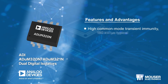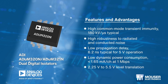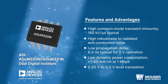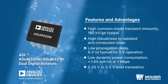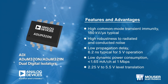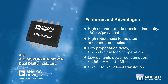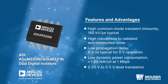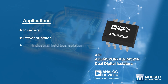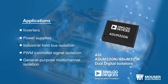ADI ADUM320N or ADUM321N dual digital isolators are dual-channel devices based on ADI iCoupler technology. Combining high-speed CMOS and monolithic air-core transformer technology, they provide outstanding performance characteristics and meet CISPR32 EN55032 class B limits at 5 megabits per second, making them excellent choices for inverters, power supplies, and industrial field bus isolation.